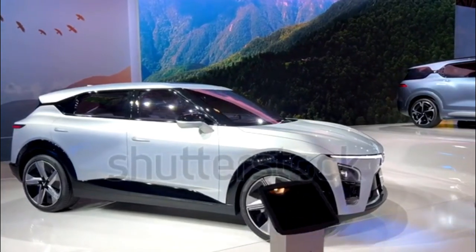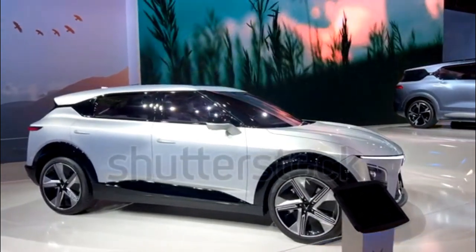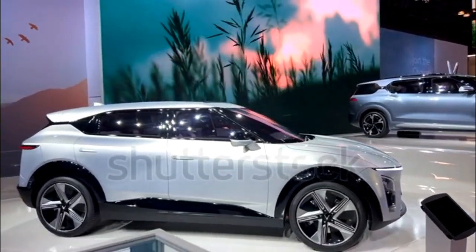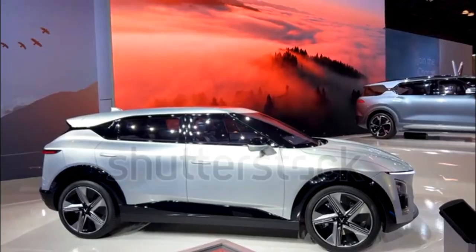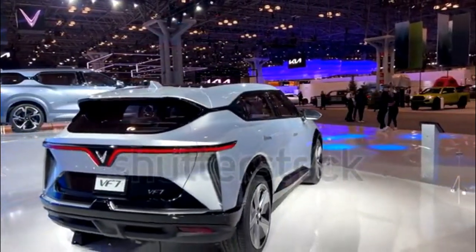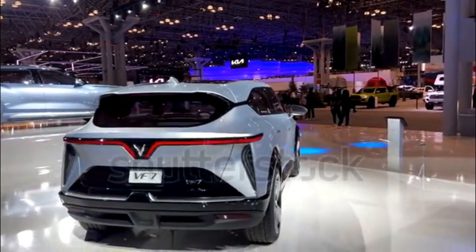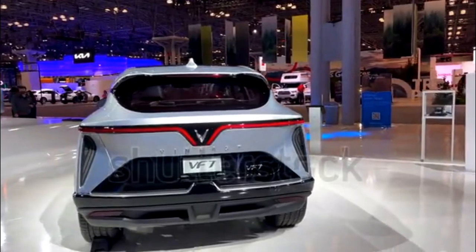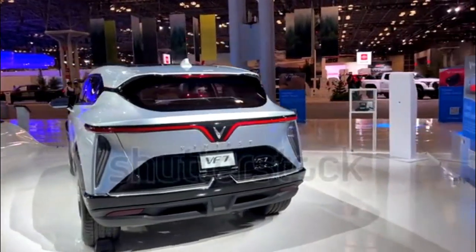EV system charging and battery pack capacity details are not yet available. The VF7 jumps into a rapidly expanding small electric SUV segment, measuring 178.9 inches long and 74.4 inches wide. It's longer than a Genesis GV60 but shorter than the Nissan Ariya.